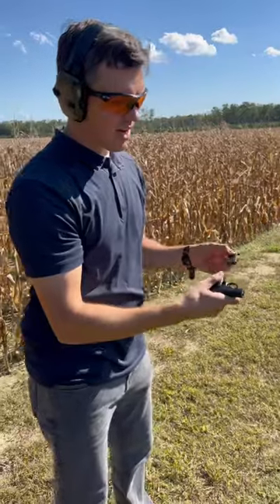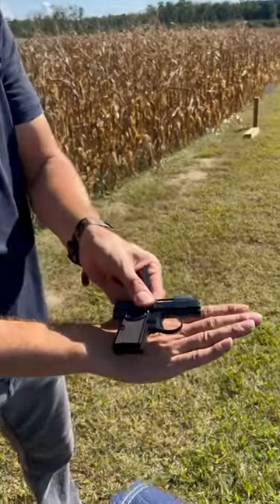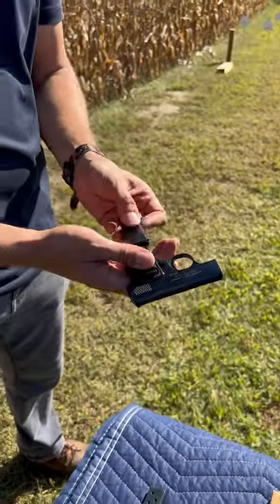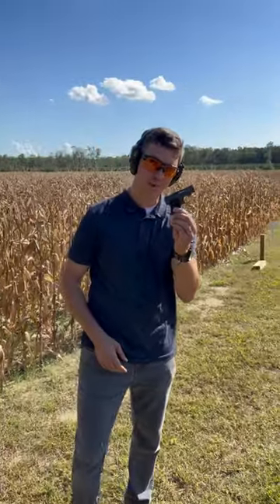This is a little itty bitty gun — it's pretty hard to get your hands on. Just look at that size, but it's so concealable, and that's one of the things I really like about it. Anyhow, this is the Baby Browning — if you can get your hands on one, you should.